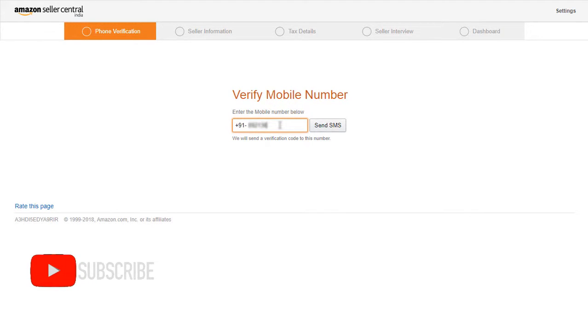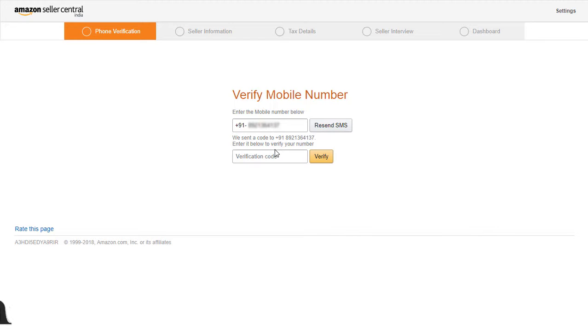Now you need to verify your phone number. Enter your phone number and click on Send SMS. You'll receive a verification code — copy that verification code into the field, then click on Verify.